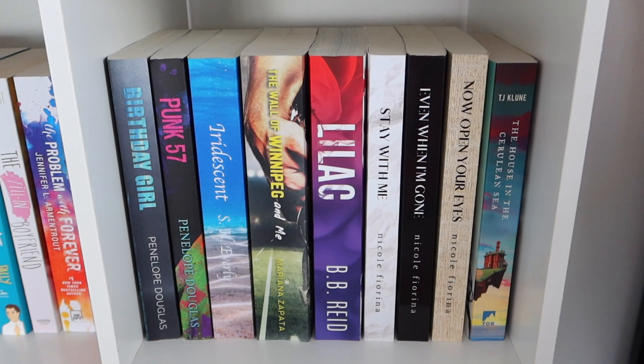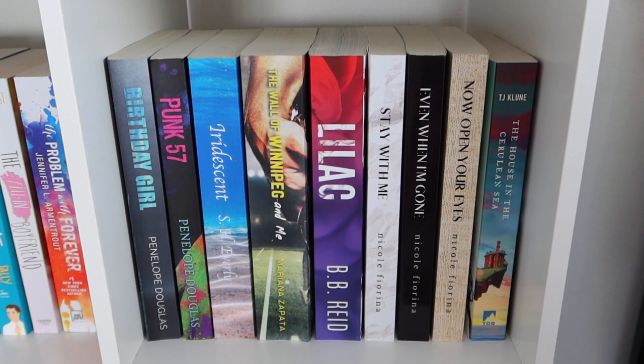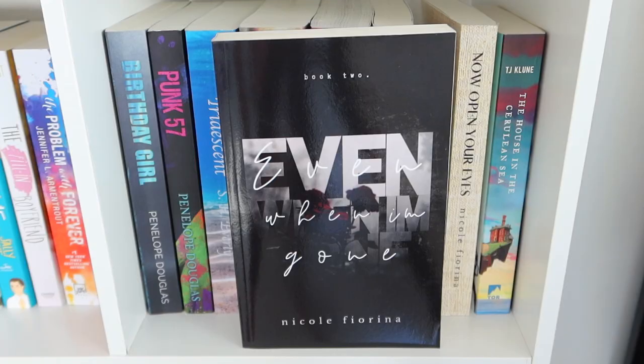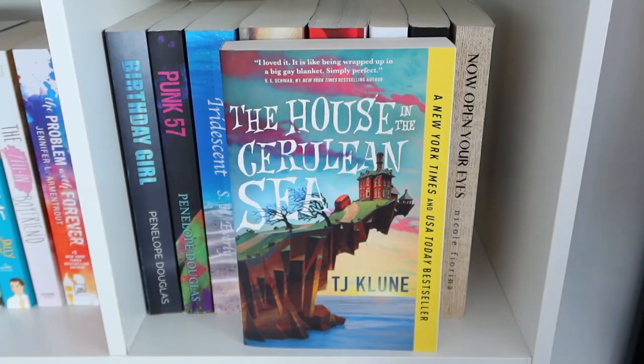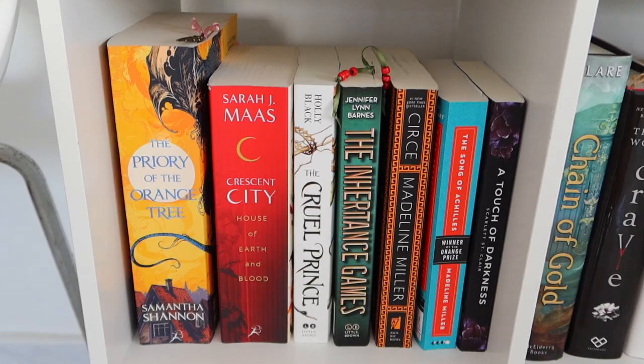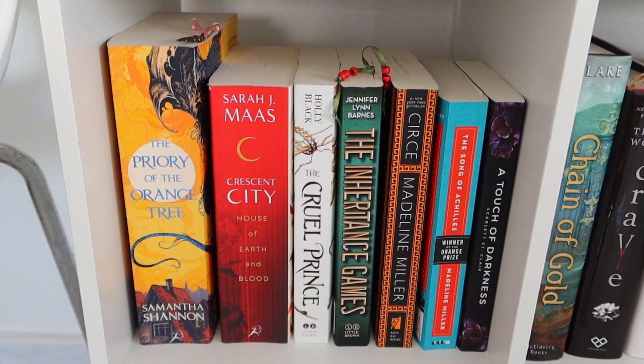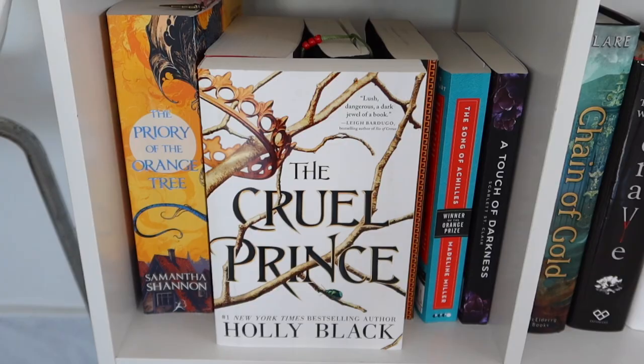Next I have random books and some very chunky books — a little bit of romance and fantasy. And here I have fantasy, Greek mythology, mystery, and a little bit of everything.